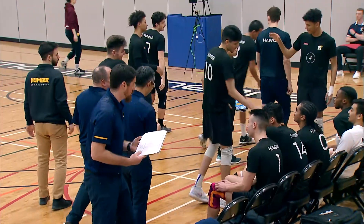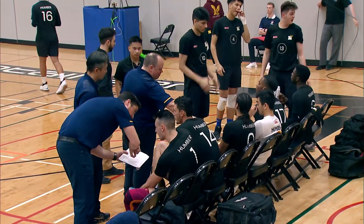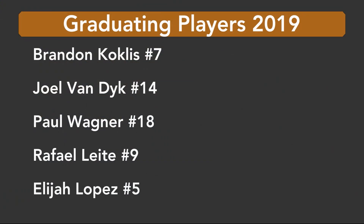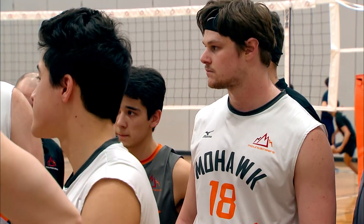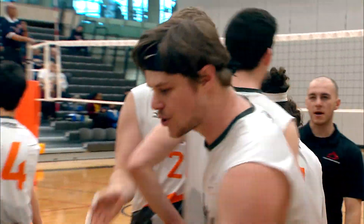Humber feeling comfortable with this lead — they only need four more points to win the set. We've got a few graduating players on the Mohawk side, and one of the main forces behind the Mohawk men's team. You can see Paul Wagner there, one of the graduating players and one of the main forces behind the Mohawk men's team.